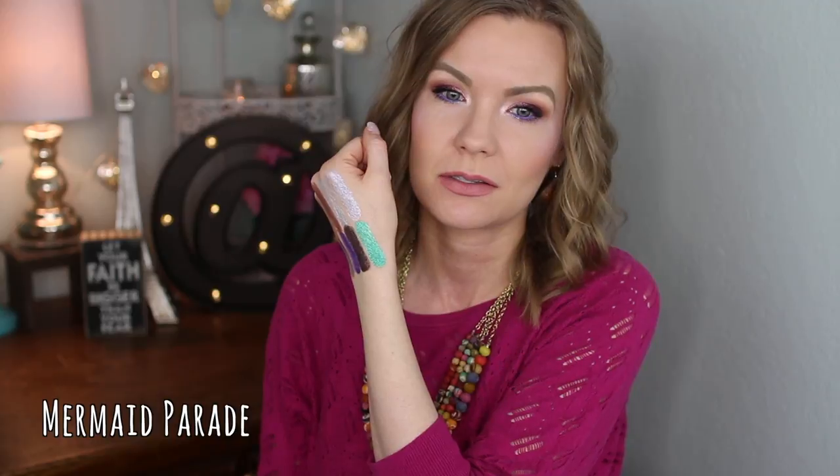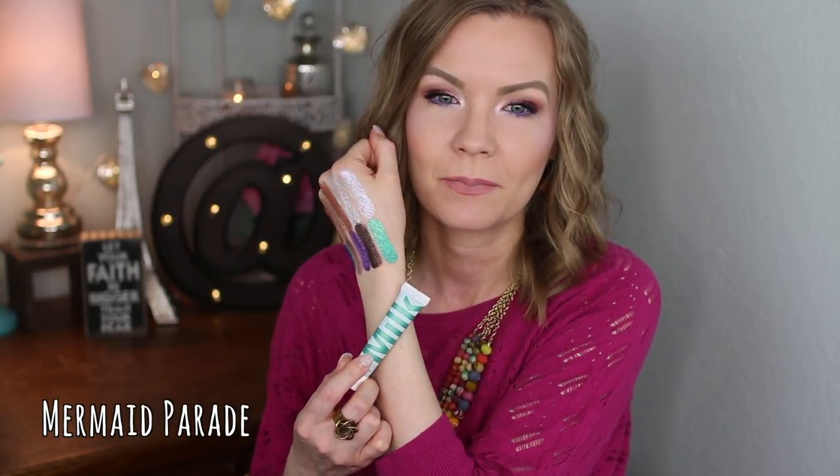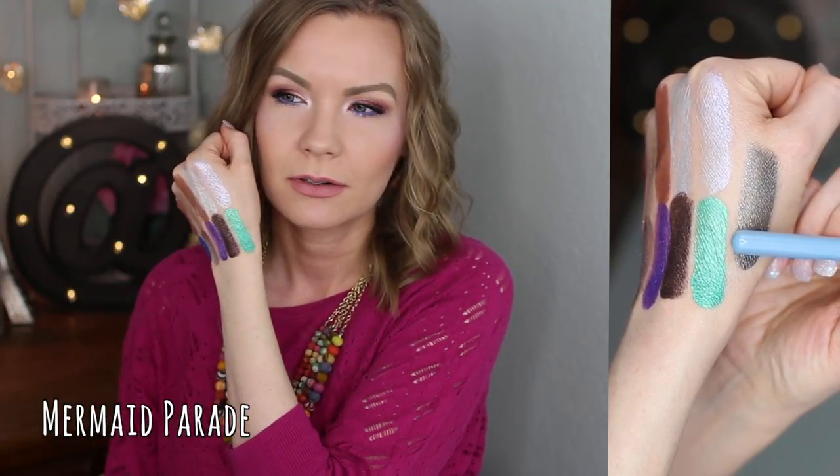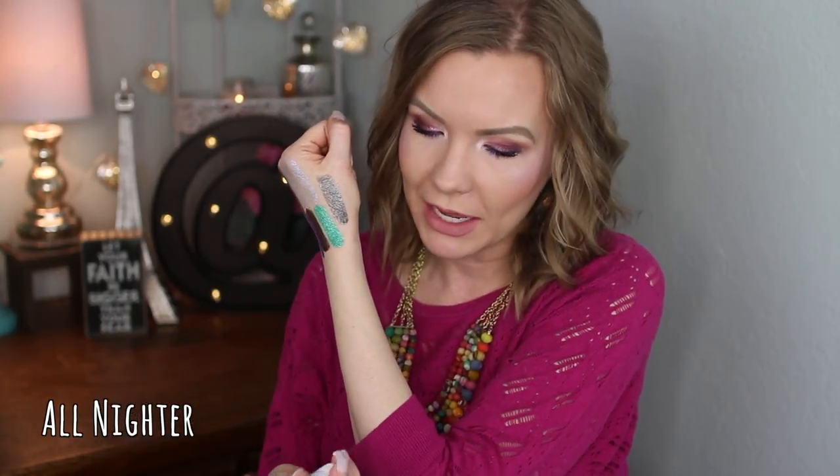Oh my goodness, I love this shade and I don't even wear greens that often, but this one is stinking amazing — this is 'Mermaid Parade.' It's a beautiful vibrant kelly green color, so intense and gorgeous. I wore it for St. Patrick's Day and it was amazing. Even if you don't love green, try this one because it's the most amazing green ever. I just layered more on top of completely dry swatches and had no problem.